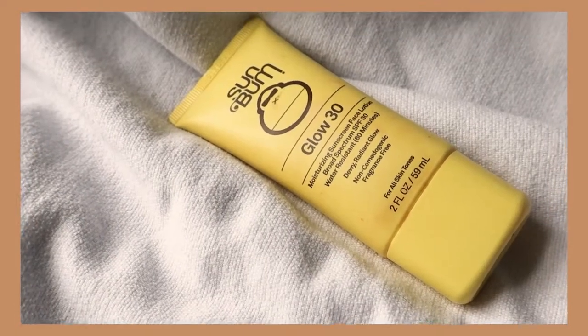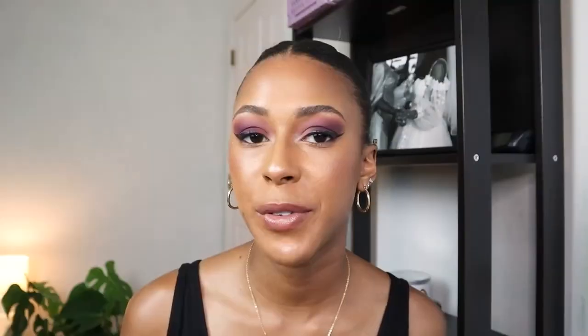The product that it is supposedly duped by is this Sunbum Glow 30. You get two ounces for $15.99 and, just like the name would suggest, it is also a glowy sunscreen. Both of the sunscreens claim to be non-comedogenic and reef friendly. The biggest difference right off the bat is price, and that is going to be a recurring theme throughout this video. You're truly getting a lot of bang for your buck with the Sunbum.